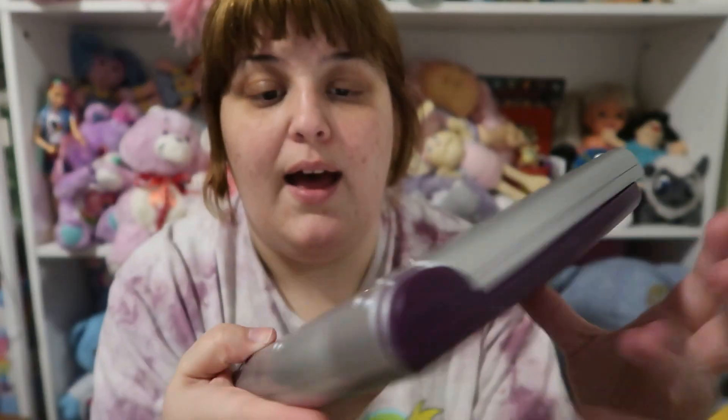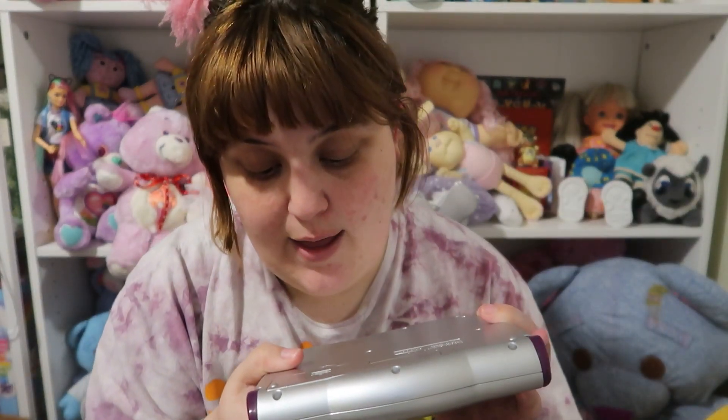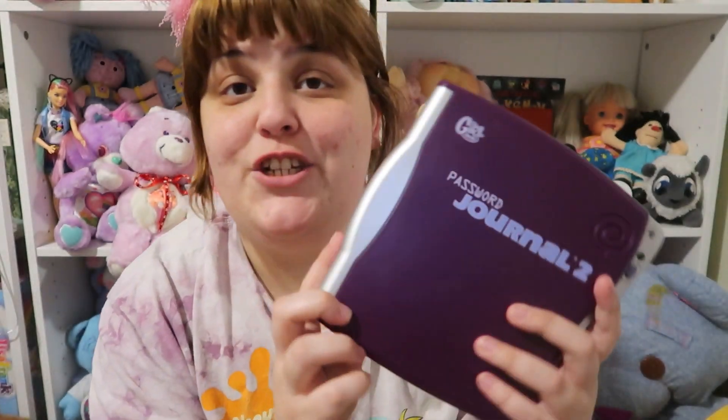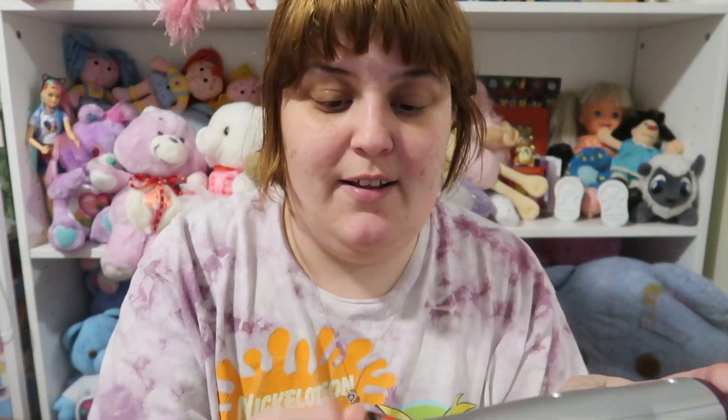Here she is, the beauty out of the package. There's the little Girl Tech logo up here, 'Password' printed right here, here's the button that you push, and the mic you speak into. We're going to need to go get some batteries — hopefully we have three triple A's. We'll do that in just a second.